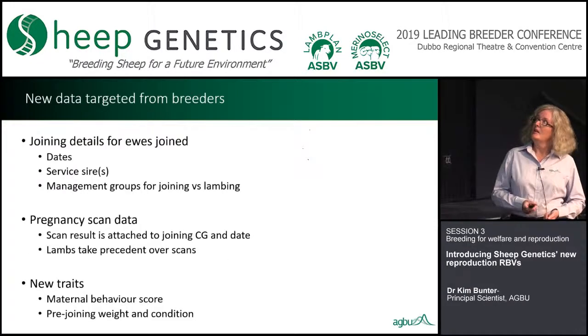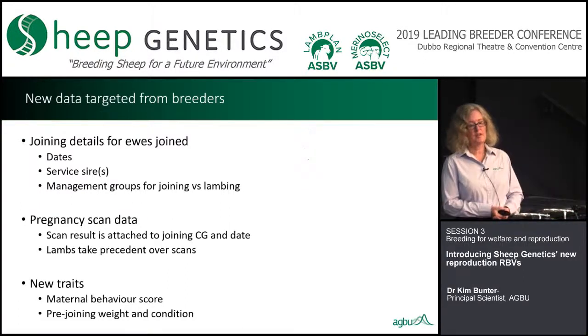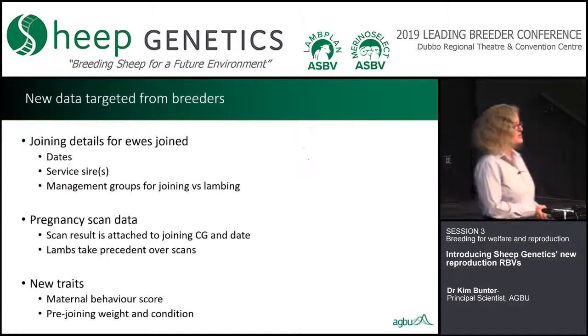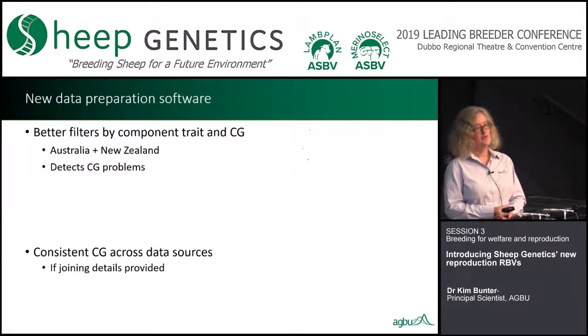We have new data from breeders giving more information on joining details, including dates, service sires, and management groups for joining versus lambing. We also get pregnancy scan data clearly indicated as such, aligned properly with lambing outcomes through common contemporary group information. In that data we also get new traits: maternal behaviour score and pre-joining weight and condition. We have new data preparation software with better filters by each component trait and by contemporary group rather than year, helping us pull in data from both Australia and New Zealand and detect contemporary group related problems.